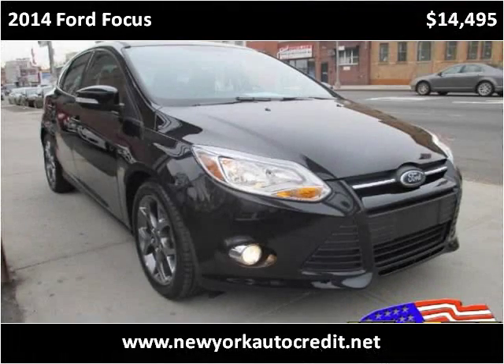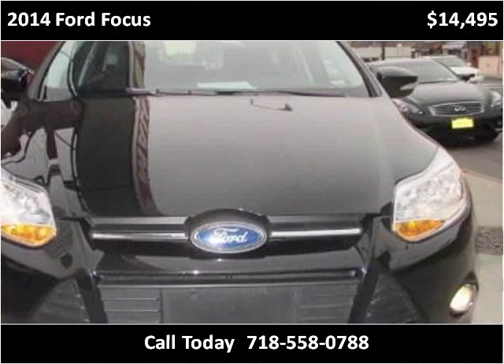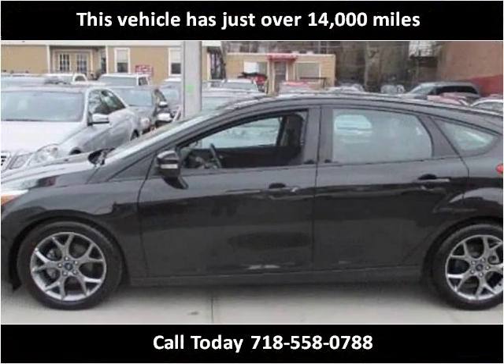This 2014 Ford Focus is available from Hillside Auto Center. This vehicle has just over 14,000 miles.